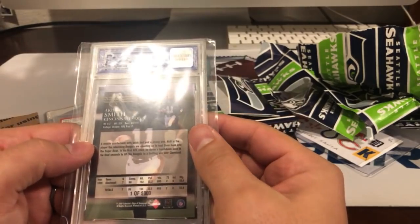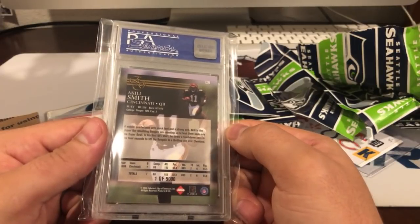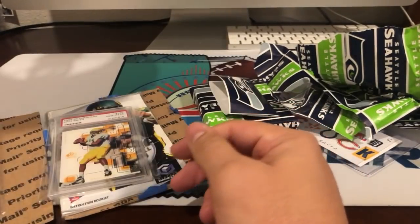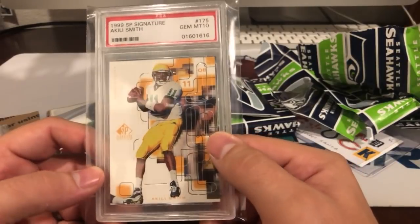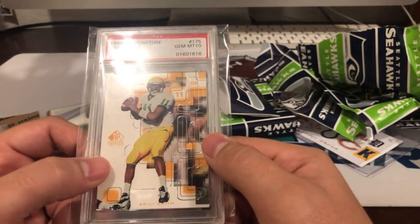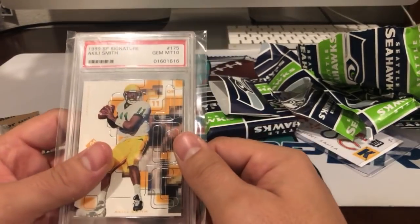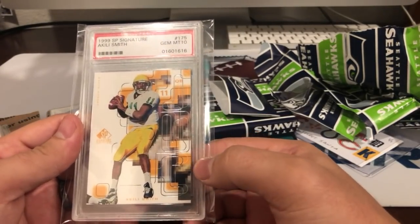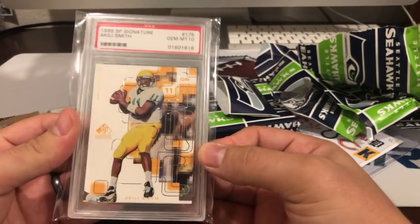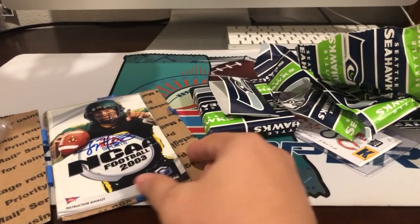Good old Oregon guy right here, one of 5,000. That's pretty cool too — PSA gem 10 Keeley Smith. And then an Oregon University SP Authentic 1999 gem mint 10. These are actually my second and third graded cards — I do have a D'Anthony Thomas, so these are my second and third. Very awesome.